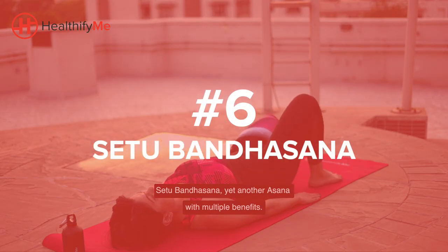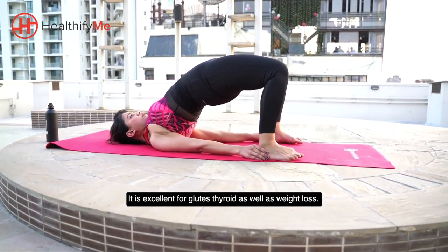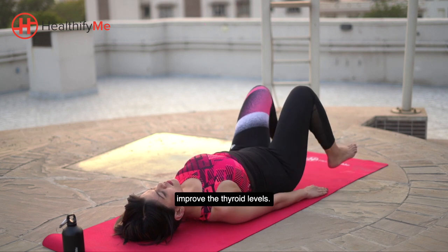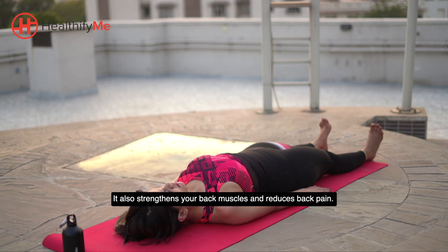Setubandhasana, yet another asana with multiple benefits. It is excellent for glutes, thyroid as well as weight loss. It improves muscles and digestion, regulates the hormones and improves the thyroid levels. It also strengthens your back muscles and reduces back pain.